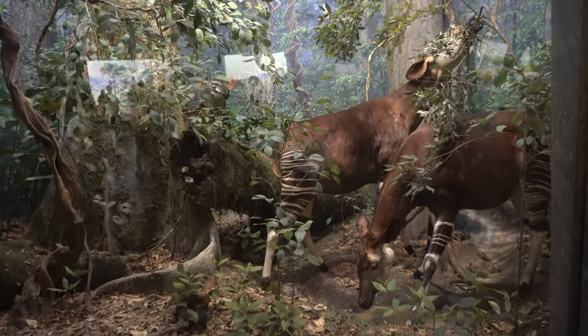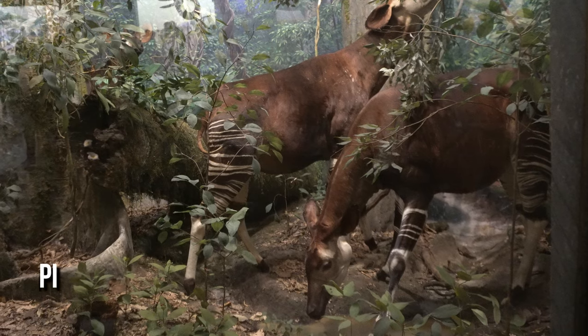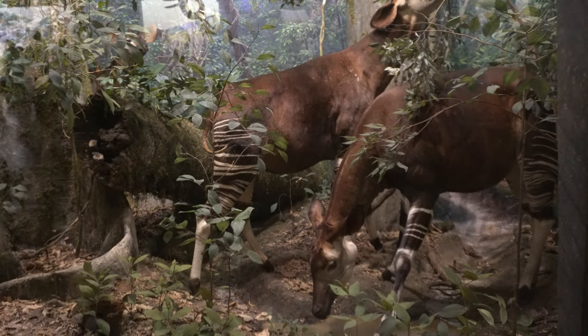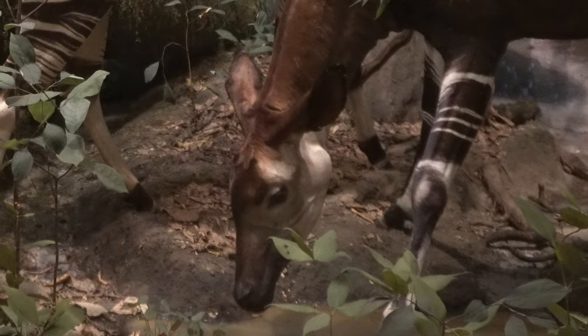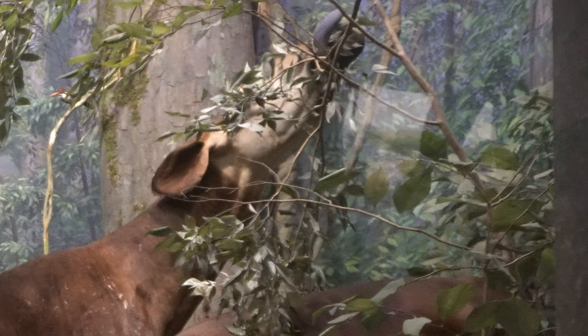The Okapi, also known as the Forest Giraffe or Zebra Giraffe, is a mammal native to the northeast of the Democratic Republic of the Congo in Central Africa. Although the Okapi has striped markings reminiscent of zebras, it is most closely related to the giraffe. Okapis are classified as endangered.